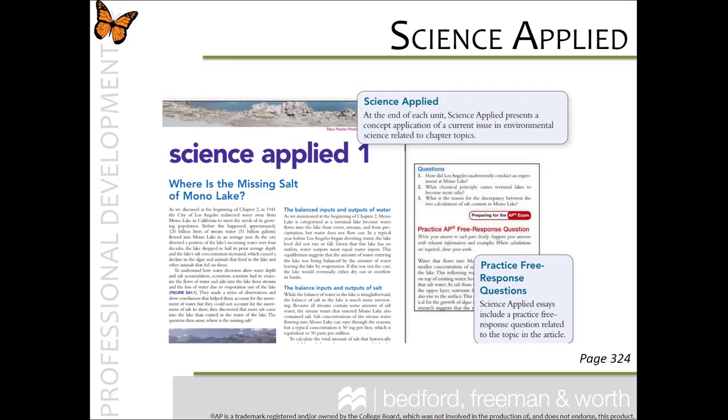There are Science Applied sections, about one per unit. These are also a great resource for teachers and students. The one in Unit 8 titled "Can We Solve the Carbon Crisis Using Cap and Trade?" is very interesting because a lot of students don't have an idea of what cap and trade means. It not only defines the terms but brings ideas to students about how our government uses policy, and then it brings discussion to the concerns over using cap and trade.